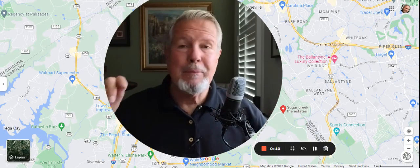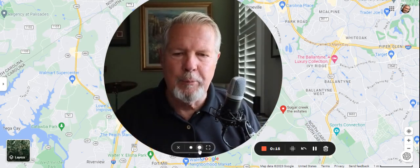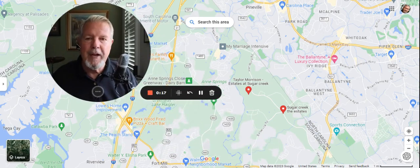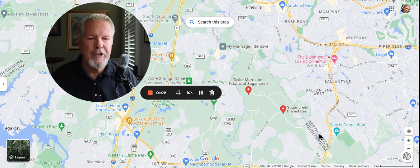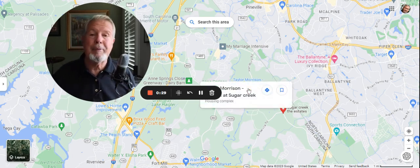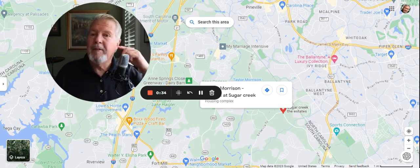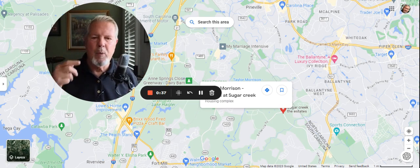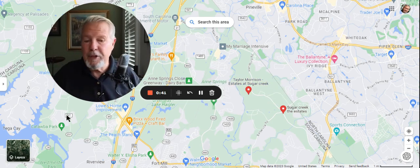I've got some great news today and I'm going to show it to you on this map. Let me make myself a little bit smaller and move over here, because this map clearly shows you the North Carolina, South Carolina border coming right through here. And here, just as a Google Map locator, Taylor Morrison is showing right on Sugar Creek. They've got two developments. One's a hotspot known as the Ridge.